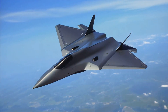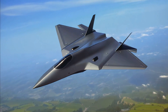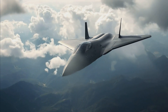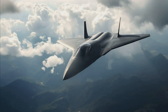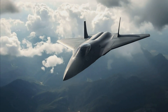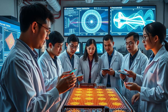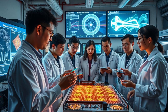China's 6th generation stealth fighter design incorporates a range of advanced technologies aimed at achieving unparalleled stealth, speed, and combat effectiveness. China is reportedly using advanced radar absorbent materials that significantly reduce the aircraft's radar cross-section. These materials absorb and dissipate radar waves rather than reflect them, making the fighter nearly invisible to enemy radar systems. Research suggests China is experimenting with metamaterials — engineered materials with properties not found in nature — that can manipulate electromagnetic waves to enhance stealth capabilities.